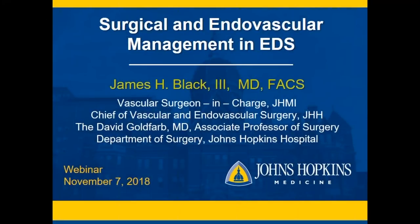Hello and welcome. My name is Jessica Adelman. I am the social media communications manager for the Ehlers-Danlos Society and I will be your moderator today. For our webinar today, we have Dr. James Black presenting on vascular management in the Ehlers-Danlos syndromes. This webinar is part of our ongoing series, Living with EDS and HSD.